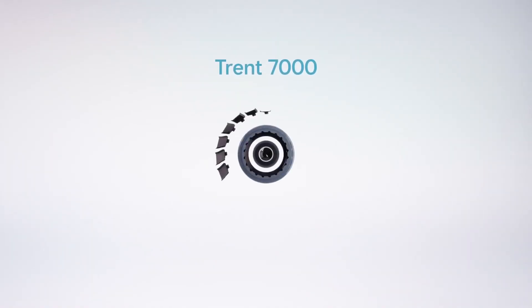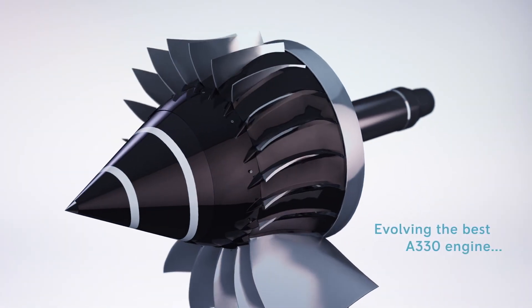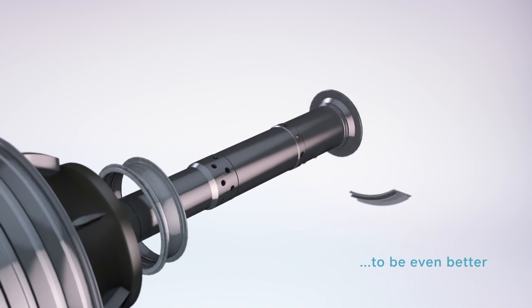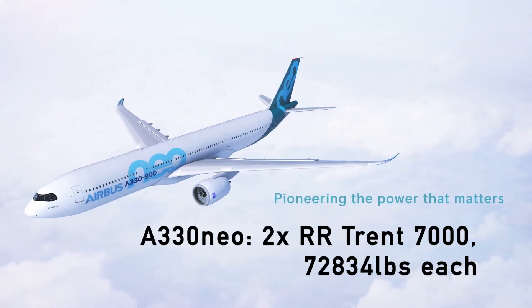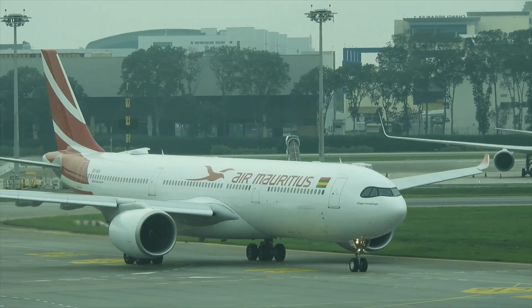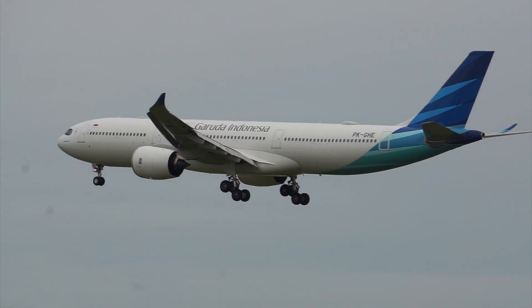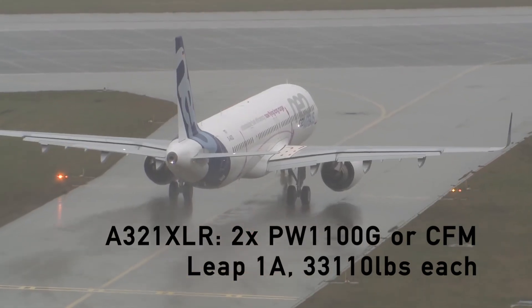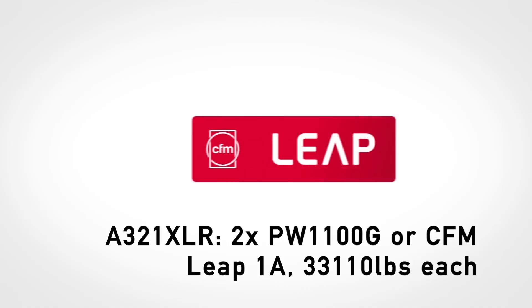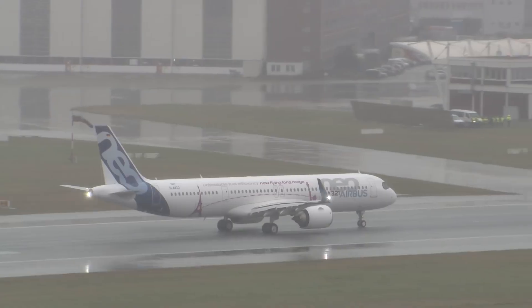Engines. The A330neo uses the Rolls-Royce Trent 7000 with a new 112-inch fan and architecture from the Trent 1000TEN. Fuel burn is down 12% and thrust is up to 72,834 pounds. The A321XLR uses either two PW1400G or two CFM LEAP-1A engines with up to 33,110 pounds of thrust.